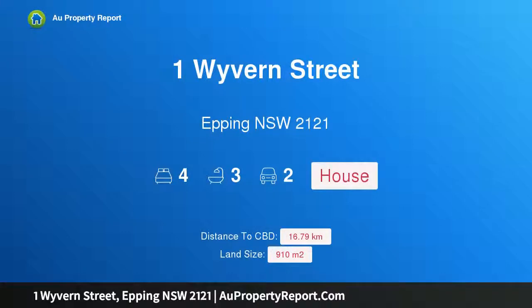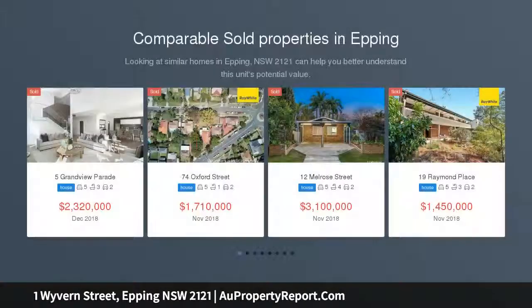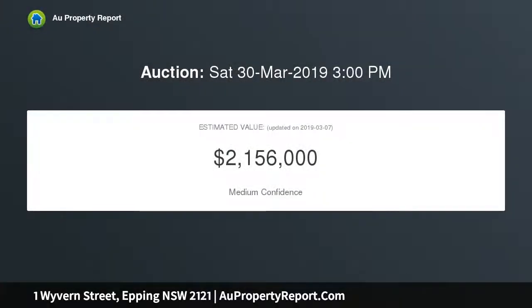Hi, I am glad to introduce property 1 Wyvern Street, Epping, New South Wales 2121 — an ideal family home with granny flat installed, offering space, comfort, and lucrative income potential. This well-maintained family home is available for the first time in over 28 years, tucked away in a blissfully quiet cul-de-sac.